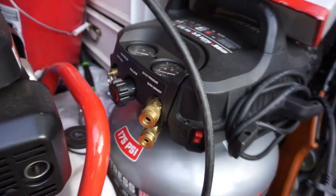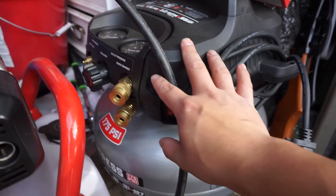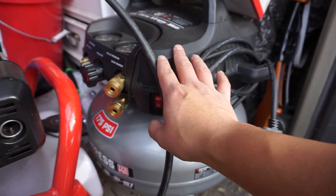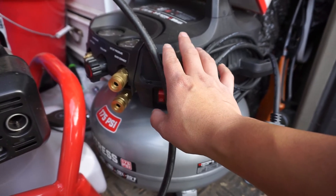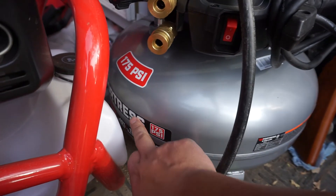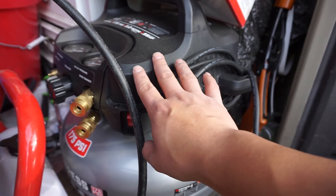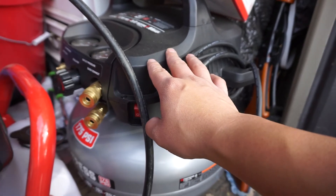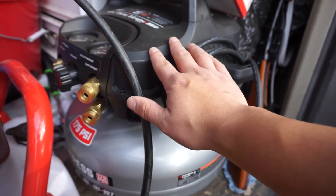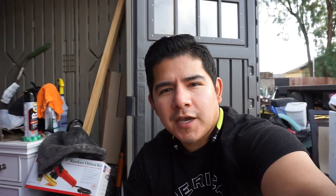Now this one isn't just for auto detailing, but an air compressor is awesome in general. This is the Harbor Freight Fortress, 175 PSI. I think I paid like $120 to $129 with coupons from Harbor Freight — they always have really nice deals with coupons. This is a premium brand with a lot of power. If he doesn't like it, you can return it, but you really can't go wrong with this.